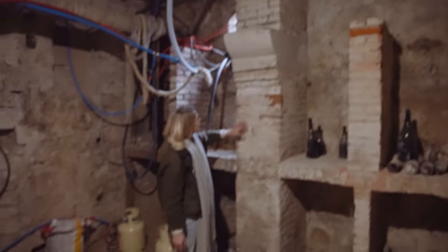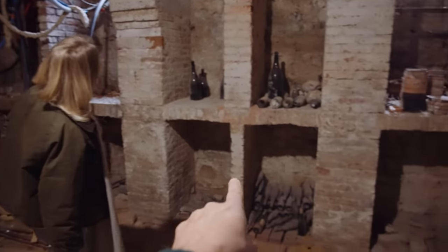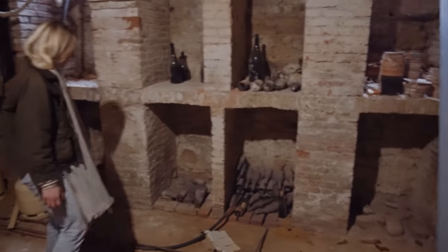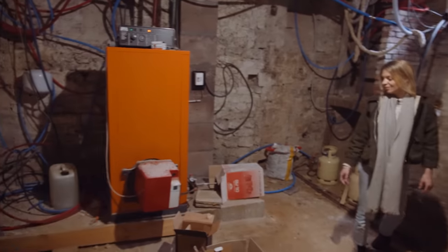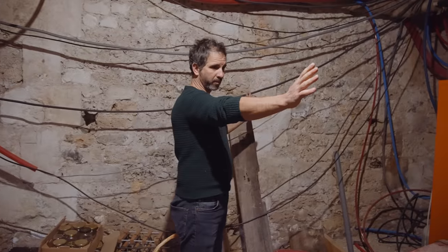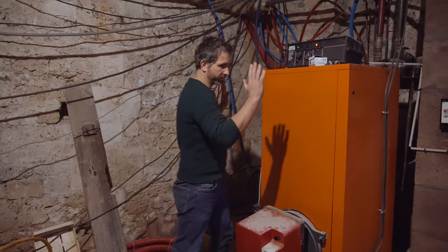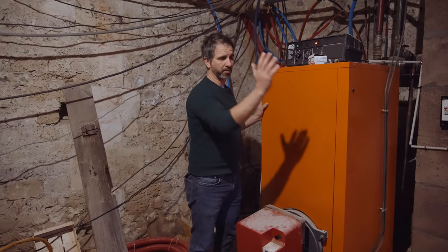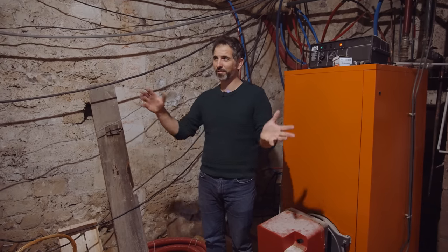It is definitely a wine cellar — or it was. It's too messy and too warm right now because of the boiler. But once we have a better heating system we can lock this section off, the temperature will stay stable, and this could become a wine cellar again — maybe even a tasting room. Gravel on the floor, a barrel, wine glasses, friends, a cigar.